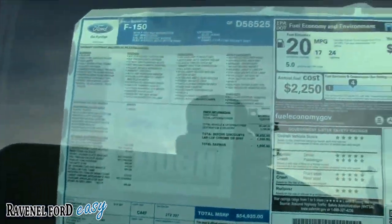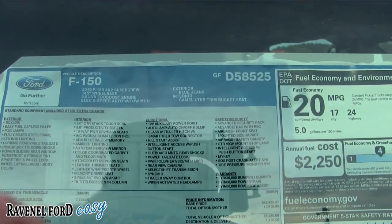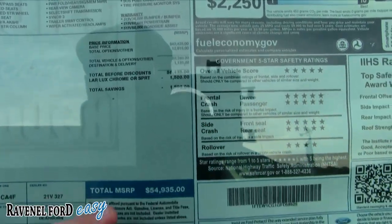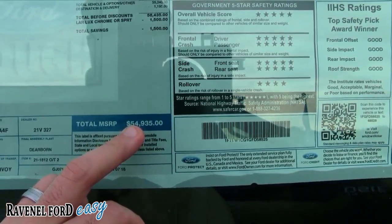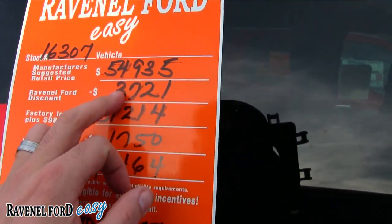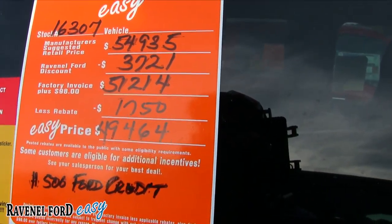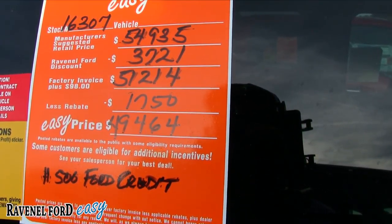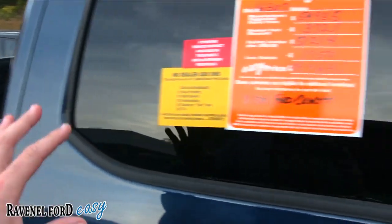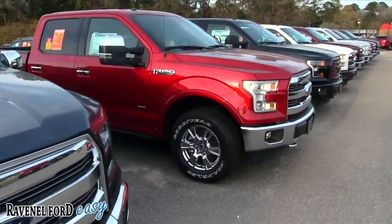This one is a 2016 F-150 Lariat 4x2 with a 3.5 V6 — Lariat means fully loaded. Here are some of the options. Total MSRP is $54,935. Bringing it over: $54,935 minus $3,721 discount puts you at $51,214. After a $1,750 rebate, the easy price is $49,464, and $500 off if you finance through Ford Motor Credit.